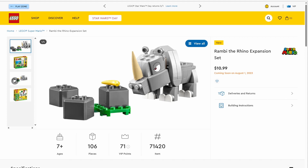Let's get started. First off, we have set number 71420, Rambi the Rhino expansion set. This set will be retailing for $10.99 in the U.S. for 106 pieces, and it will be releasing on August 1st. Just to note, all these sets are releasing August 1st.